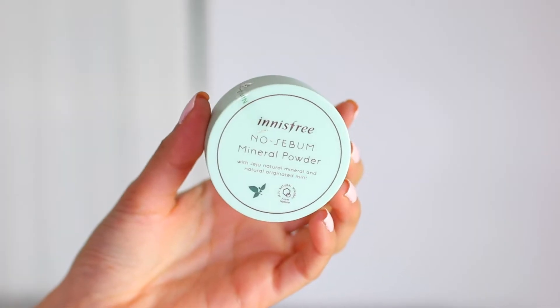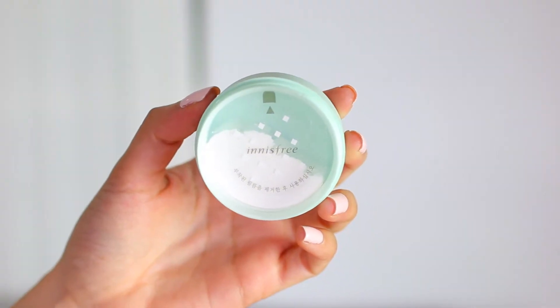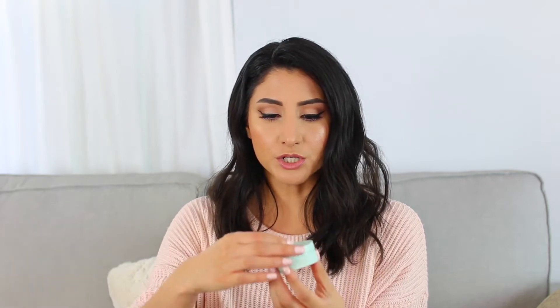The next thing is another product by Innisfree — this is their No Sebum Mineral Powder. This is something I always see sold out on a lot of different K-Beauty sites, and it always has really, really great reviews. It comes in a little compact with a little puff, and the powder itself just looks like a white translucent powder. This is supposed to be really good for oil absorption, especially for the T-zone, and good for touch-ups. It got really great reviews and it's super affordable, so I really wanted to try it out.